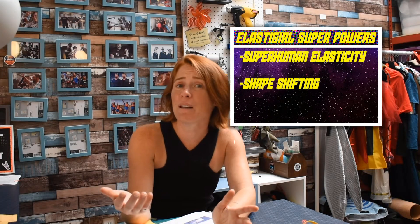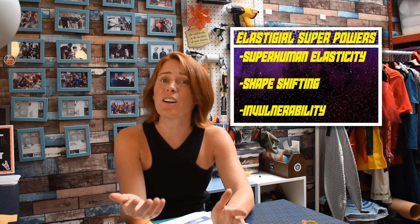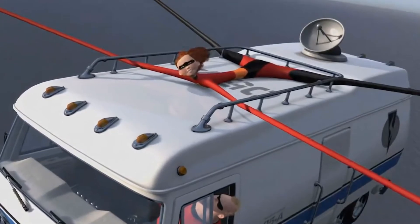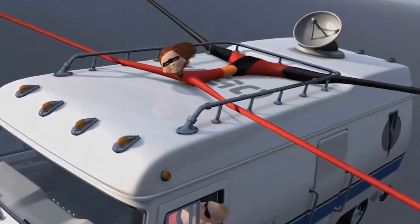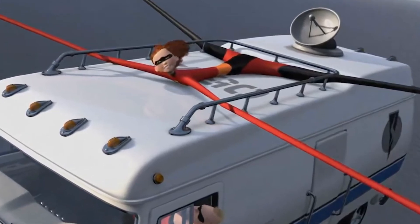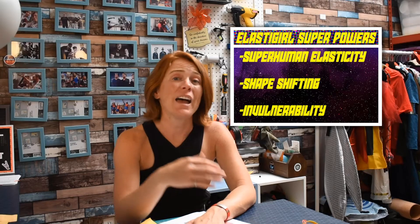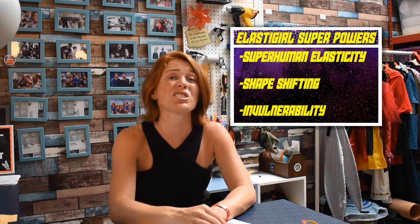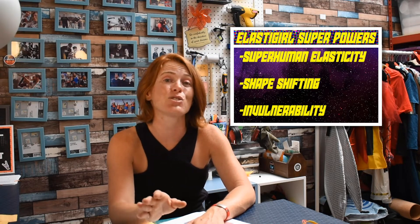And then there's the benefit of invulnerability to injury from stretching, even when under several tons of load, like when she carries her entire family in the RV. Though in this scene, we see even Elastigirl has her limits — the stretch is causing her some discomfort. Edna Mode actually notes that stretching too far could cause her serious injury, so her suit helps her maintain a safe stretch limit.